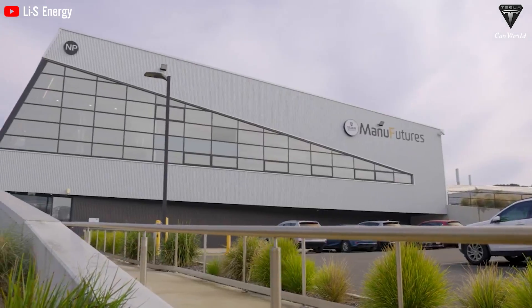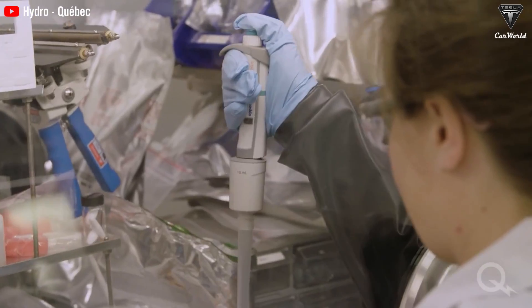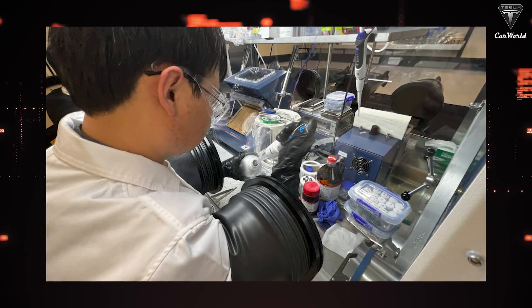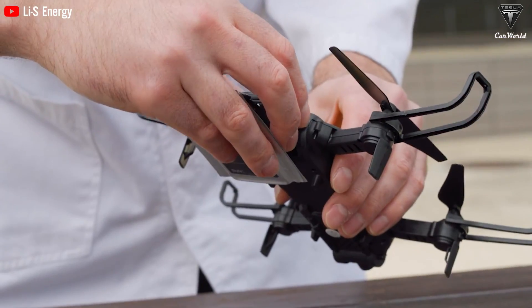LIS manufactures 20-layer battery cells utilizing 3rd generation, or Gen3, semi-solid state technology by embedding unique nanomaterials — boron nitride nanotubes (BNNTs) — and a new nanocomposite called line nanomesh into the cells to enhance their strength, life cycle, and performance.